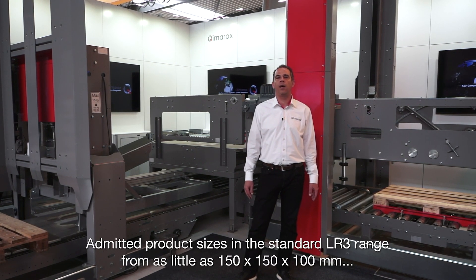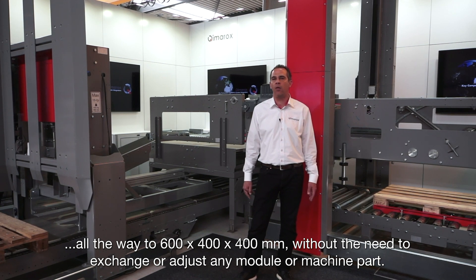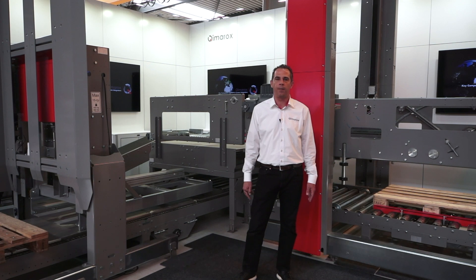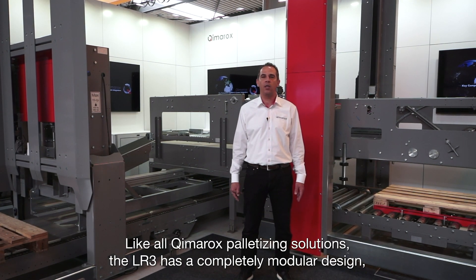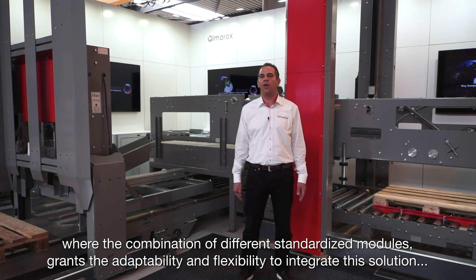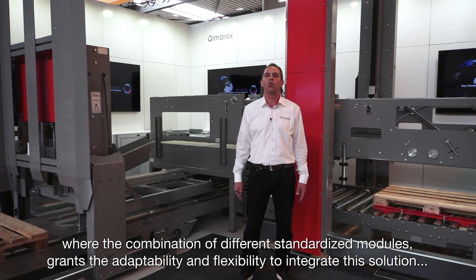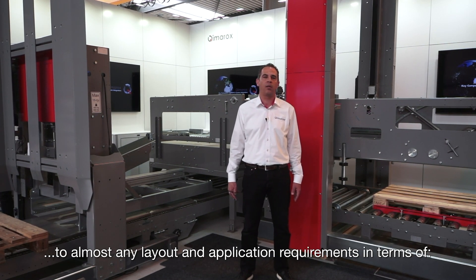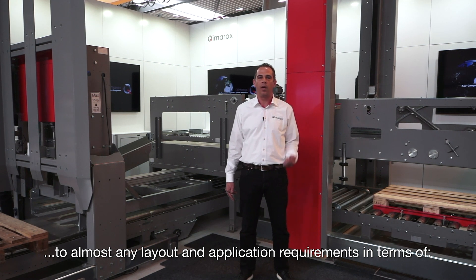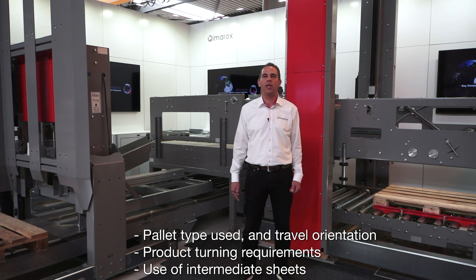Admitted product sizes in the standard LR3 range from as little as 150 by 150 by 100 mm, all the way to 600 by 400 by 400, without the need to exchange or adjust any module or machine part. Like all Kymerox palletizing solutions, the LR3 has a completely modular design, where the combination of different standardized modules grants the adaptability and flexibility to integrate this solution to almost any layout and application requirements, in terms of pallet type use and travel orientation, product turning requirements and use of intermediate sheets.